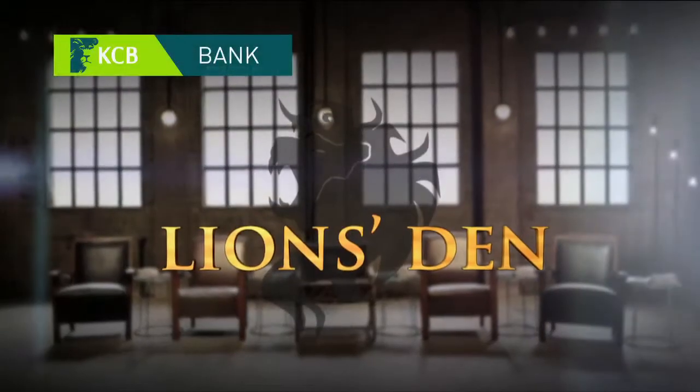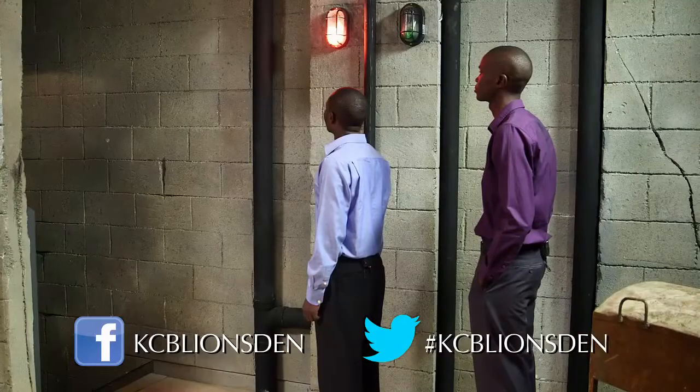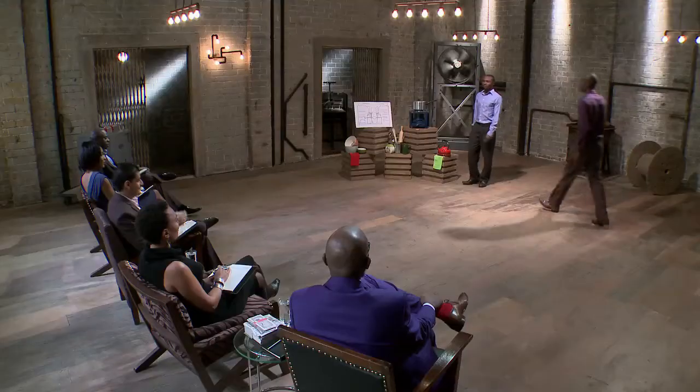Lions Den, powered by KCB Bank. First in the den is a dynamic duo presenting their kerosene wick stove, aimed at reducing air pollution in our homes.